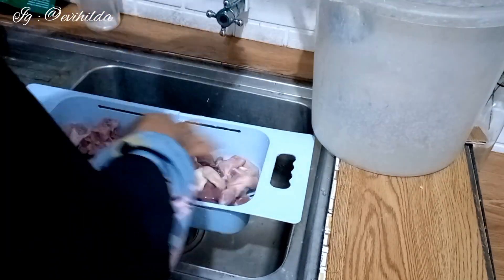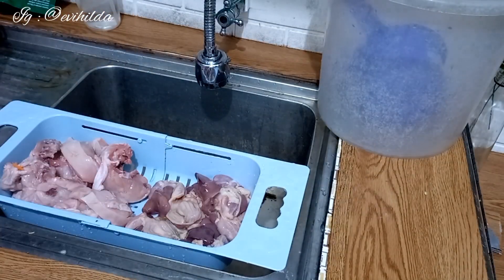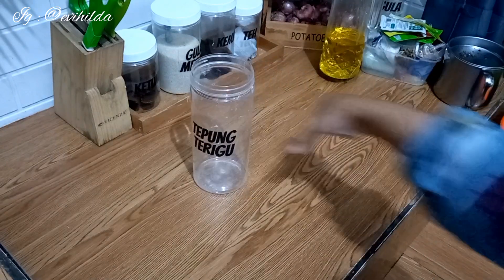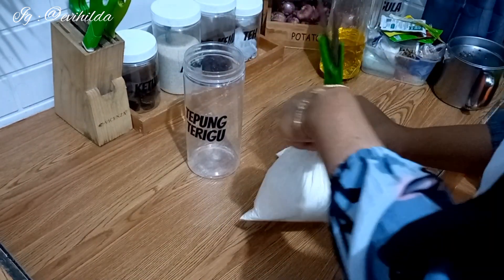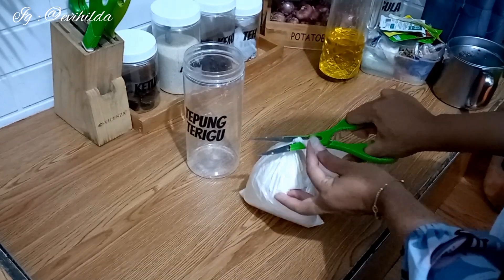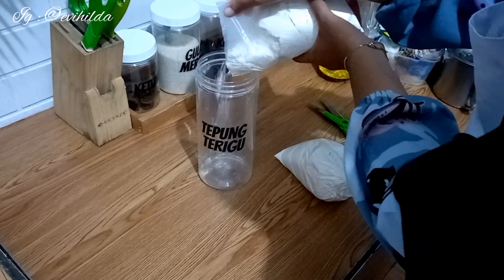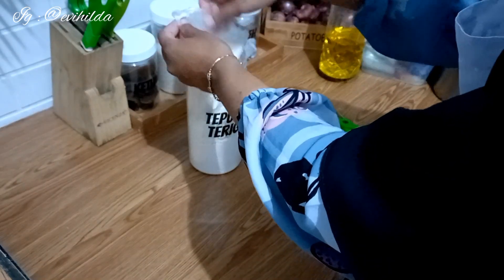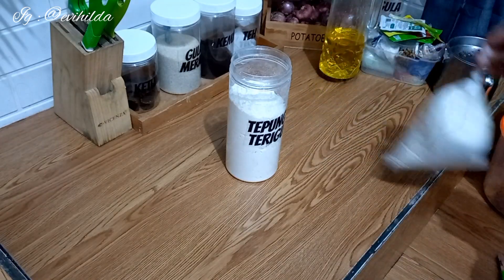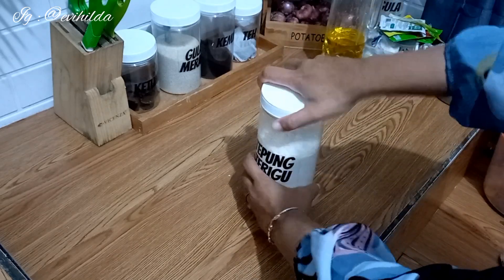Nah di video kali ini aku mau ngajak Mams buat food prep di minggu kedua ini. Alhamdulillah tadi aku habis dari pasar belanja untuk satu minggu ke depannya Mams. Stok di kulkas udah mulai menipis, kecuali sosis, nugget, kentang itu masih ada. Tadi aku habis cuci-cuci ayam sama ati ampela dulu biar bersih. Aku juga beli tepung terigu yang kiloan, satu kilo dan setengah kilo ya Mams.